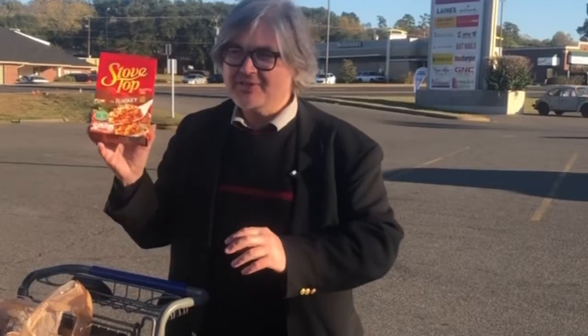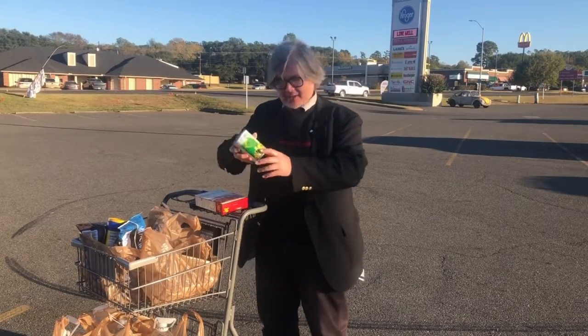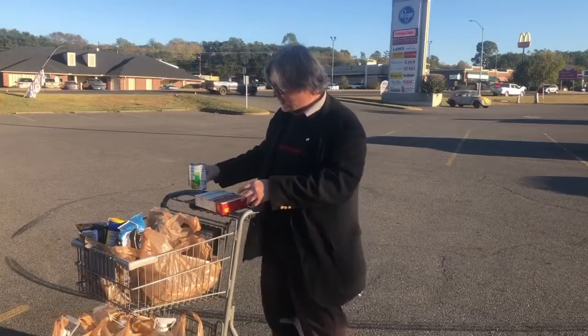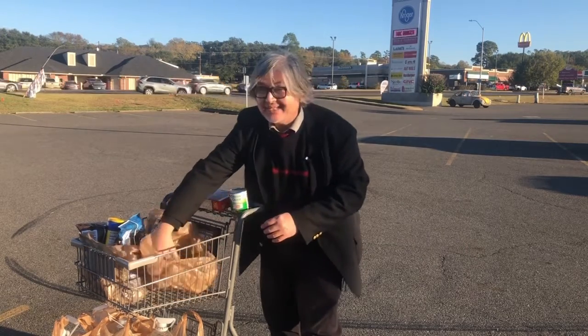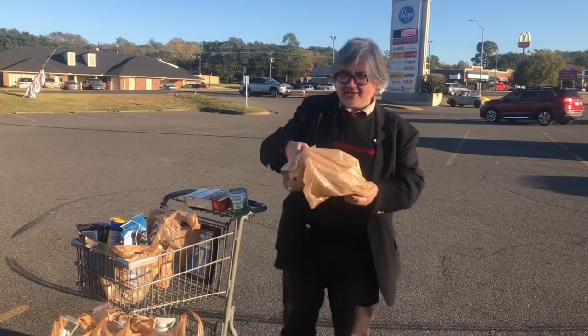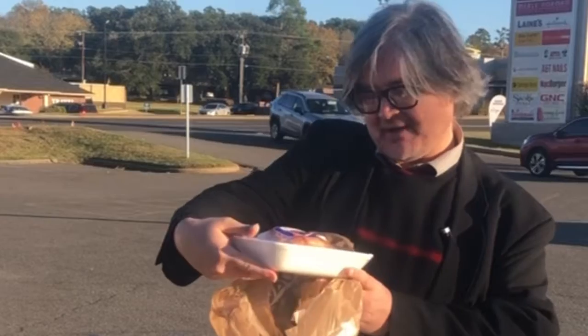First off we got to have dressing, right? So that was two dollars. Then got some green peas, that's 99 cents, so we're up to three dollars. And instead of getting a big turkey, which I don't really need, or even turkey legs, I decided to try some turkey wings, so that was about five dollars.